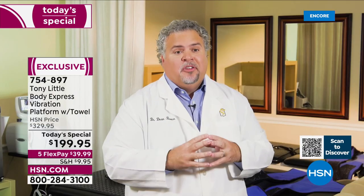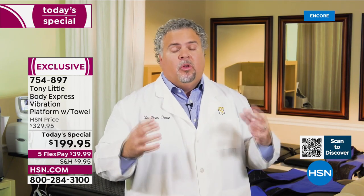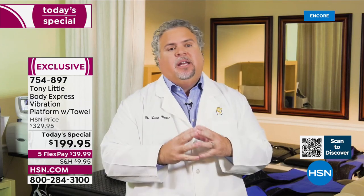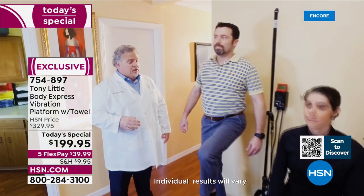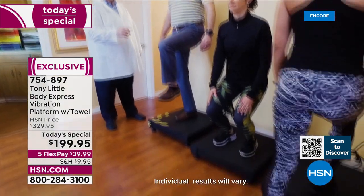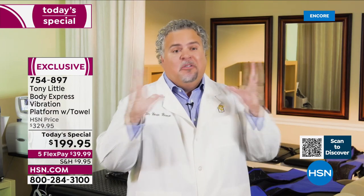I've been a practicing chiropractic physician for over 17 years and during that time I've treated thousands of people. Our rehab secret has been vibration technology. The vibration technology allows us to do small movements but involve a lot of muscles so they get more out of it, and our athletes love it because they can do big movements and challenge themselves even more and get even bigger results.